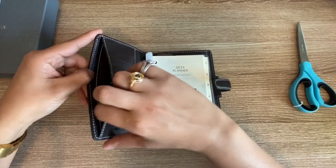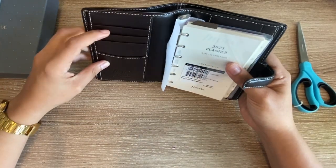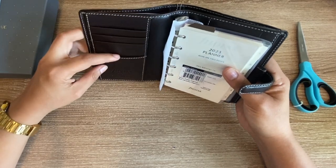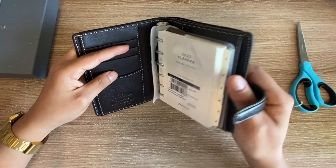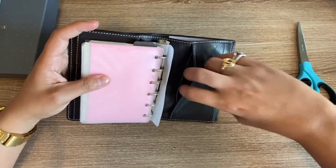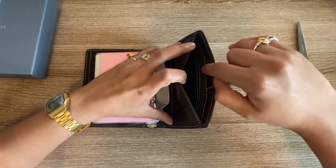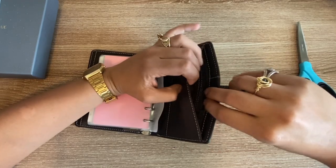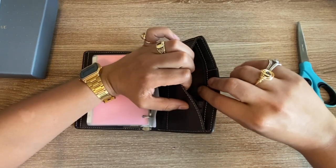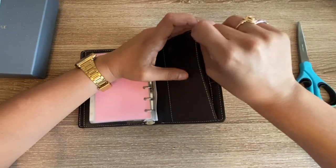Talking about the pockets — there's one on the side, all of the card slots, another one inside behind the card slots, one more at the back, and another one by the pen loop that also has a tiny little zipper for coins or loose bits you want to keep on you. Again, so practical.